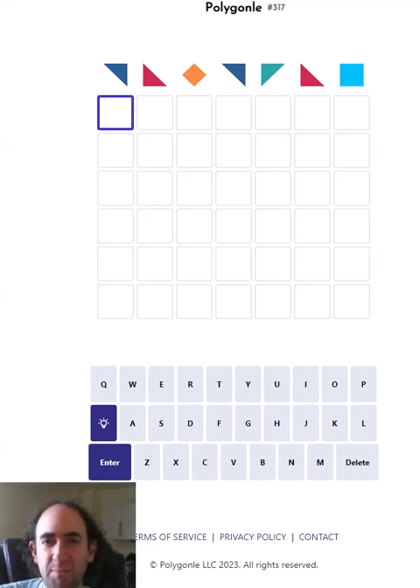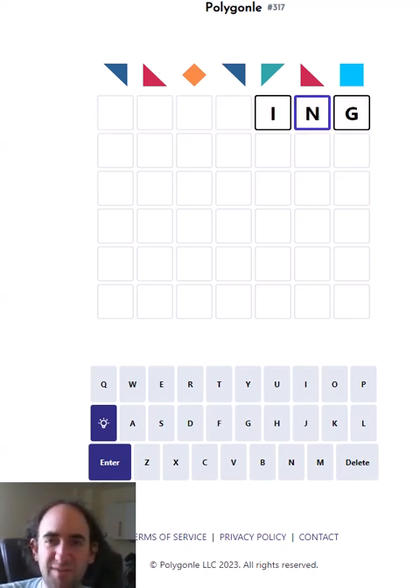Hello again, welcome to today's attempt of a polygonal puzzle. I'm trying to guess a word and where the shape of the top is repeated, the letter is repeated. So for example if it was an -ing ending, it'd also have to be an n there.